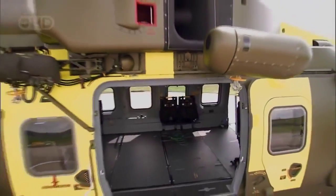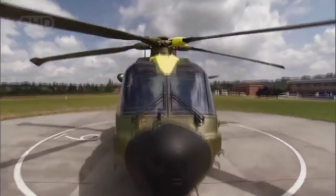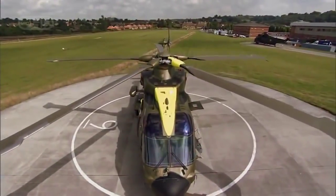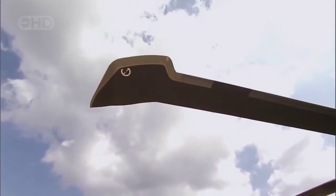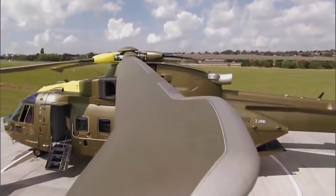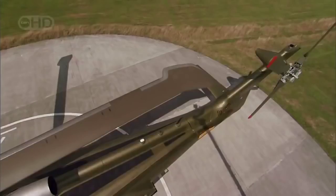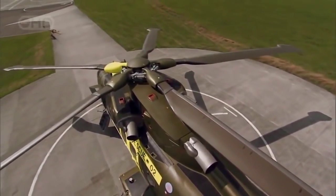If the Huey was the supercopter of the 20th century, the EH-101 is chasing that title into the 21st. And just like the Vietnam-era Huey, this supercopter's main rotor blade is a primary reason for its success. But while the Huey's rotors were all metal, the core of the EH-101's blades is paper.